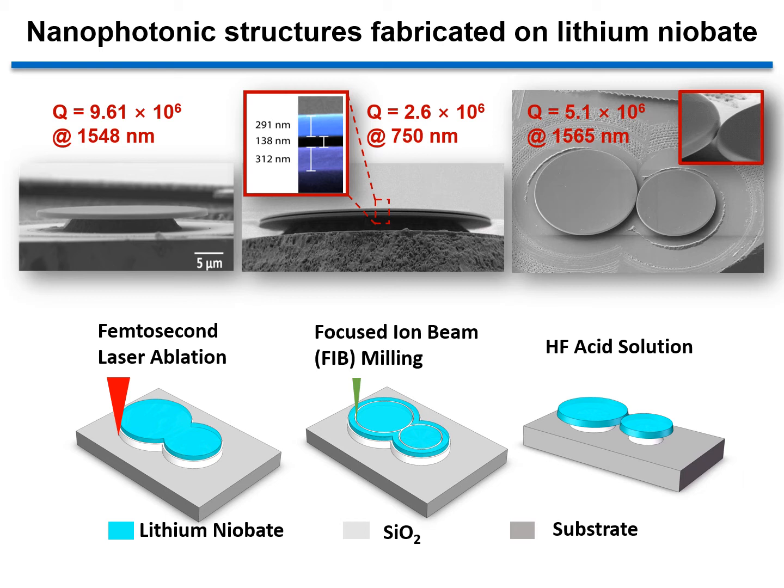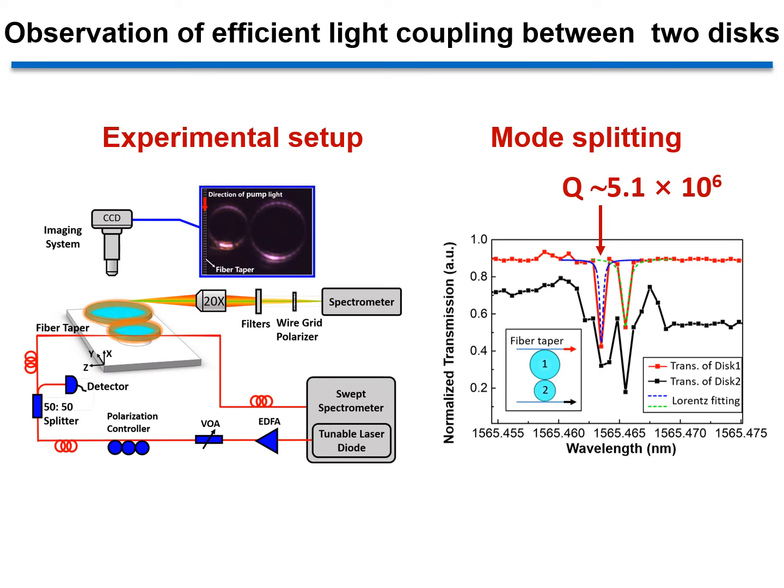This is a very big advantage for nonlinear optical applications. We have observed efficient light coupling between the two microdiscs. Here is the evidence. We use a fiber taper to couple a laser beam into the smaller microdisc of the photonic molecule system. If there is no coupling between the two disks, all of the injected light will be confined only in the smaller disk.